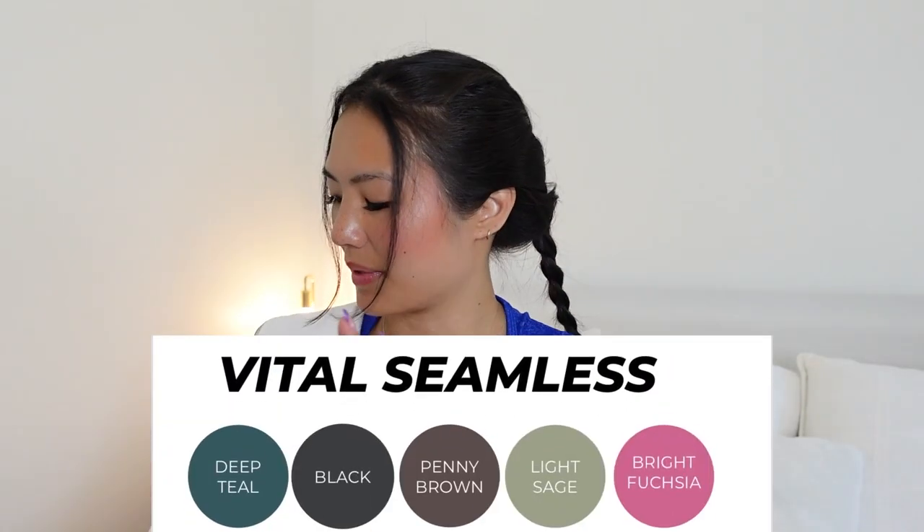Microwave, you can't be here — it's always when I'm trying to work that he wants to cuddle. Alright, Vital Seamless. We've got four colors coming.